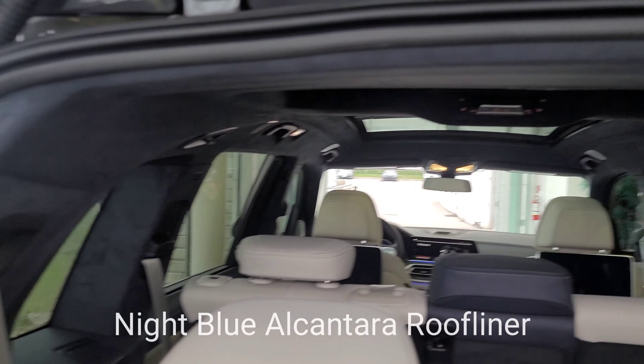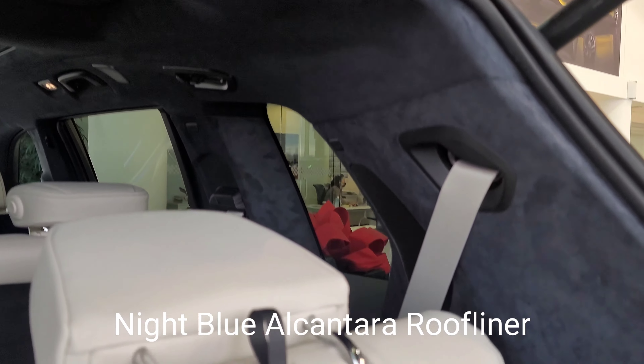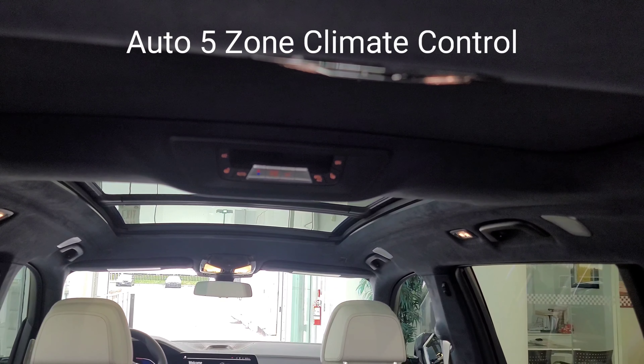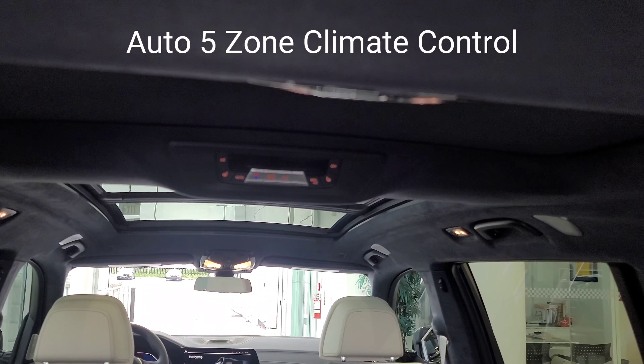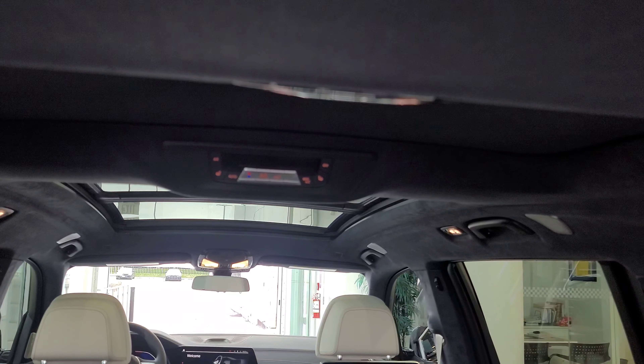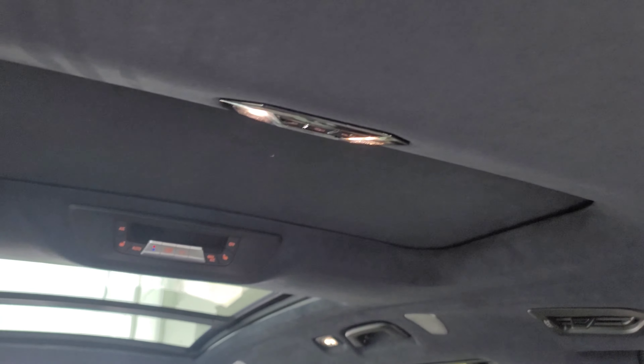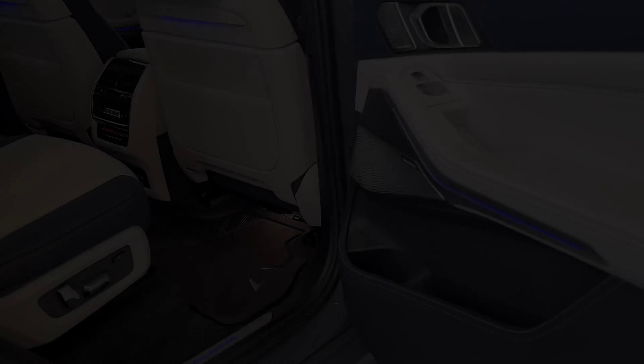In the back, look at that headliner — it's a dark blue Alcantara headliner which looks fantastic. We do have our rear climate controls. This vehicle actually has five auto climate zones with third-row and second-row heated seats, and we do have our own little sunroof back here as well, which is absolutely awesome.